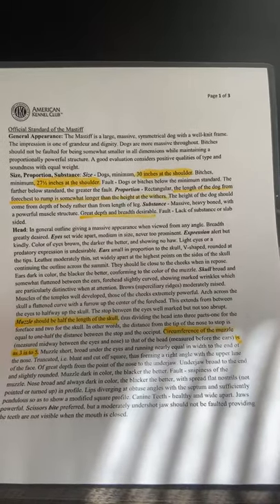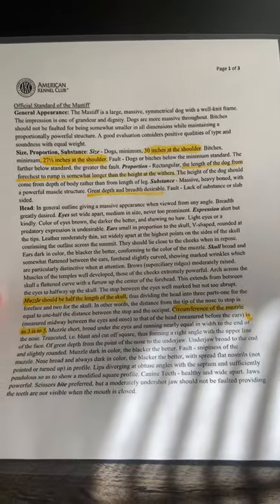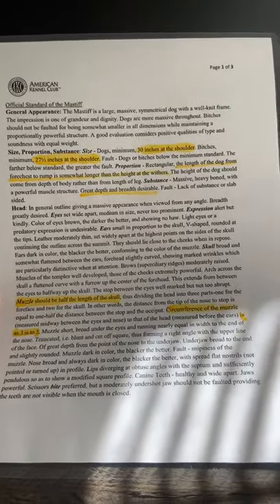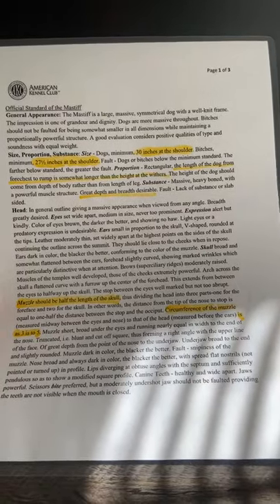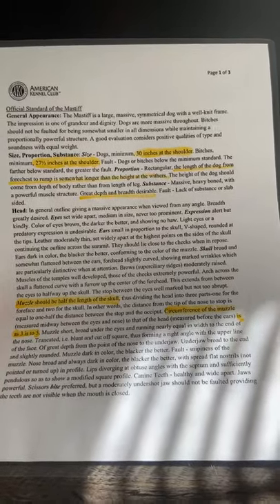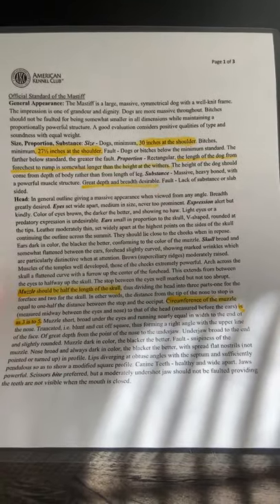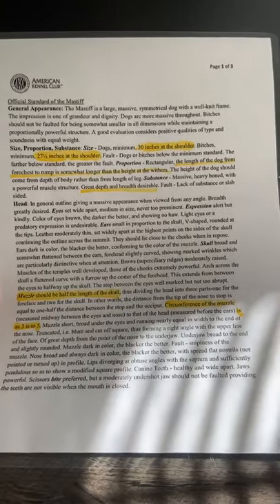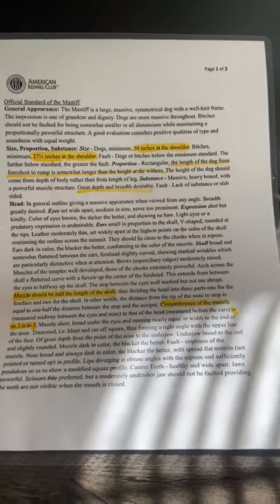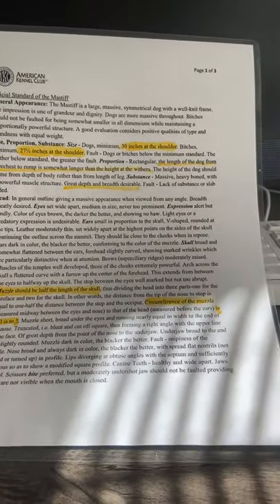Skull: broad and somewhat flattened between the ears. Forehead slightly curved, showing marked wrinkles, which are particularly distinctive when at attention. Brows — superciliary ridges — moderately raised. Muscles of the temples well developed, those of the cheeks extremely powerful. Arch across the skull a flattened curve with a furrow up the center of the forehead. This extends from between the eyes to halfway up the skull. The stop between the eyes well marked, but not too abrupt.